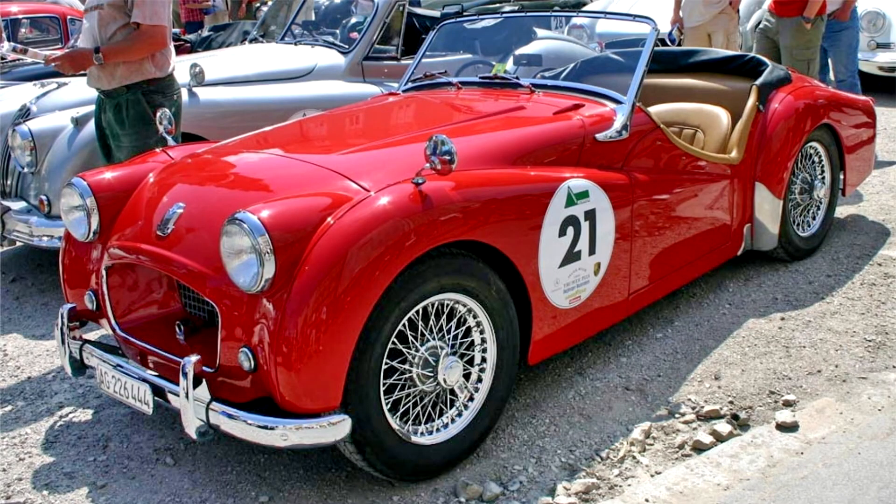Triumph TR2. The Triumph TR2 is a sports car produced by the Standard Motor Company in the United Kingdom between 1953 and 1955. It was only available in roadster form.